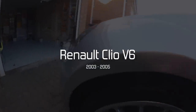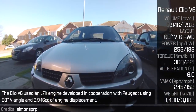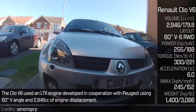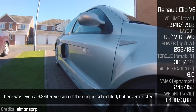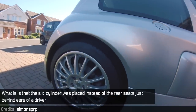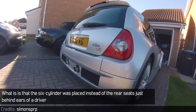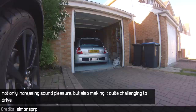Renault Clio V6. The Clio V6 used an L7X engine developed in cooperation with Peugeot, using a 60-degree V-angle and 2,946cc of displacement. There was even a 3.3 litre version of the engine scheduled, but it never existed. What is important, though, is that the 6-cylinder was placed instead of the rear seats, just behind the driver, not only increasing sound pleasure but also making it quite challenging to drive.